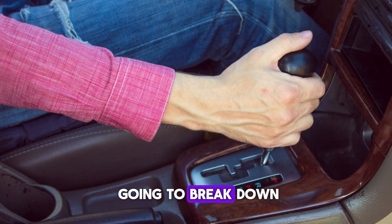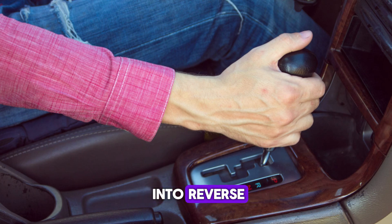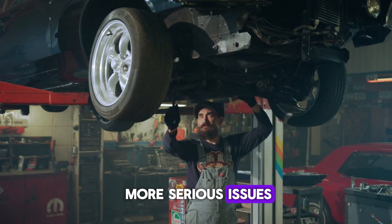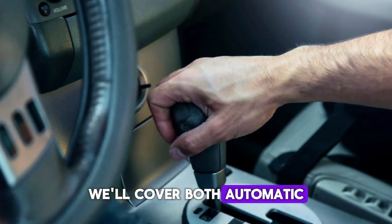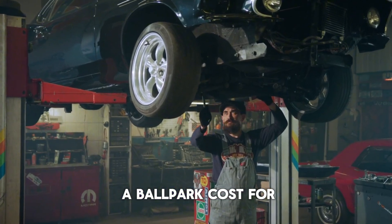In this video, we're going to break down the five most common reasons your car won't go into reverse, from the simple and cheap fixes to the more serious issues. We'll cover both automatic and manual transmissions, and I'll give you a ballpark cost for each repair.